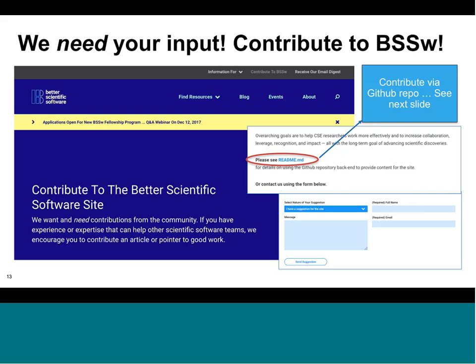There are two ways to communicate with us about contributing to the site: you can directly get started through GitHub, which we'll show in the next few slides, or communicate by sending comments if you prefer.